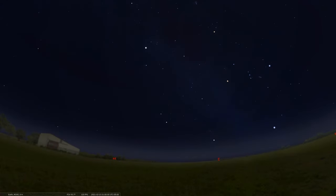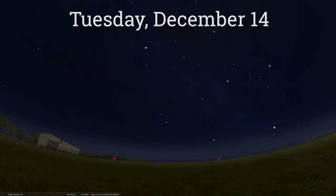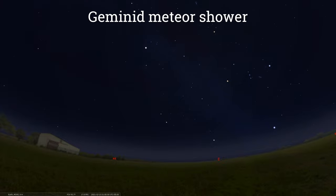Right at the beginning of the week, on the evening of Monday, December 13th — or probably best, the morning of Tuesday, December 14th — is the peak of the annual Geminid meteor shower. The Geminids usually run from November 19th through December 24th.